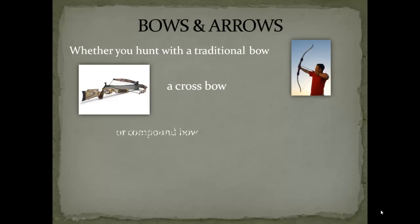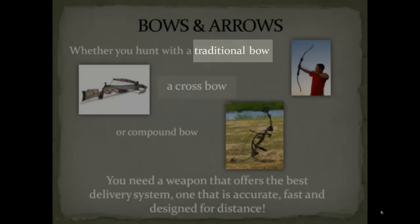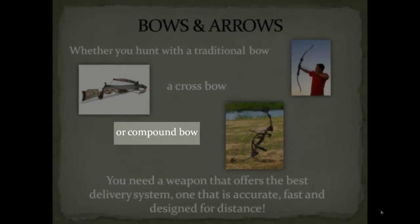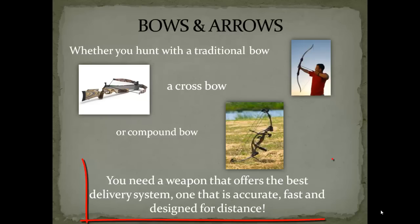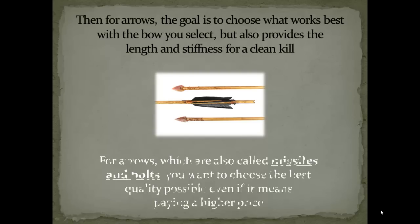The first item on the list is a bow and arrow. Now, whether you're going to use a traditional bow, a crossbow, or a compound bow, it really doesn't matter. What you need is a weapon that offers the best delivery system — one that's accurate, fast, and designed for distance. And let's not forget the arrows. The goal is to choose what works best for the bow that you've selected, but also provides enough length and stiffness for a clean kill.